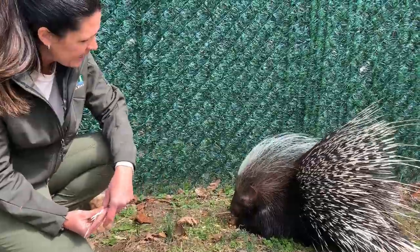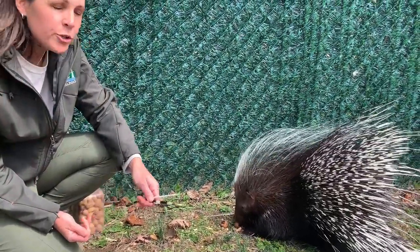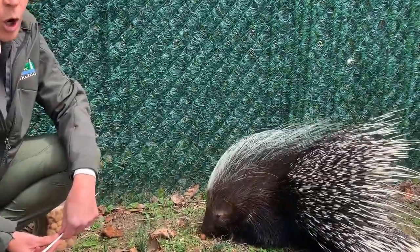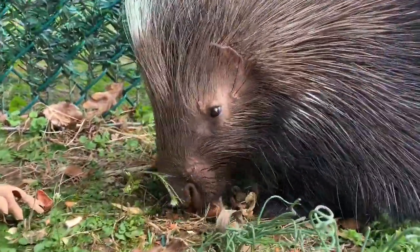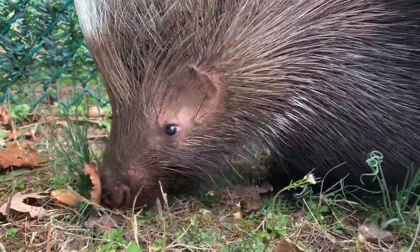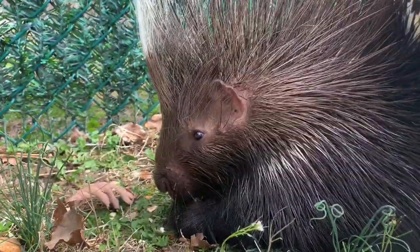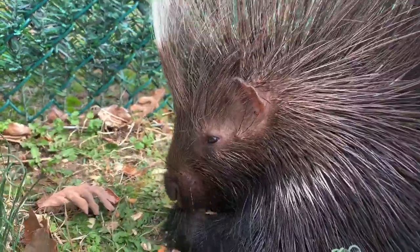Hank is eating some nuts as a little enrichment for him right now. You saw on our porcupines in the zoo how large their teeth are — they do have a very strong bite. They are able to bite through walnuts, acorns, and different shells rather easily, which is good to keep his teeth trimmed down and also good enrichment for him.